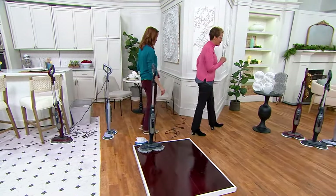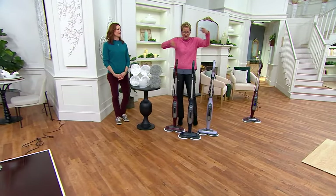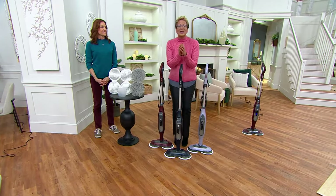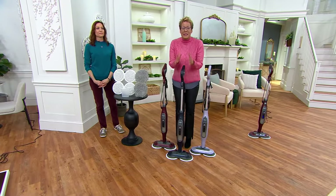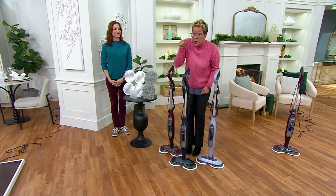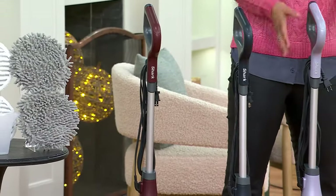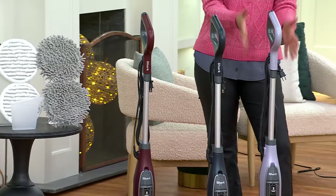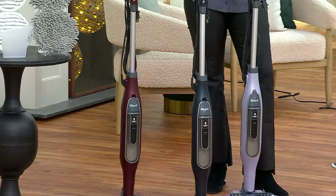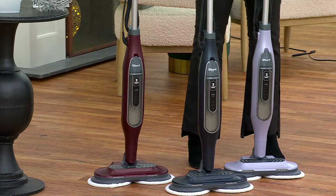People right now are waking up, getting up — it's the 28th, maybe you're still on vacation because it's the in-between week. You're going to get yourself the right tool for the job. You're going to eliminate the effort you're putting into steaming and polishing your floors. You're going to clean 99.9% of the bacteria in your home with your fingertip, and you're going to do it with Shark, the number one brand. This isn't Bob's Steam and Scrubber — Shark is the number one brand in steam.